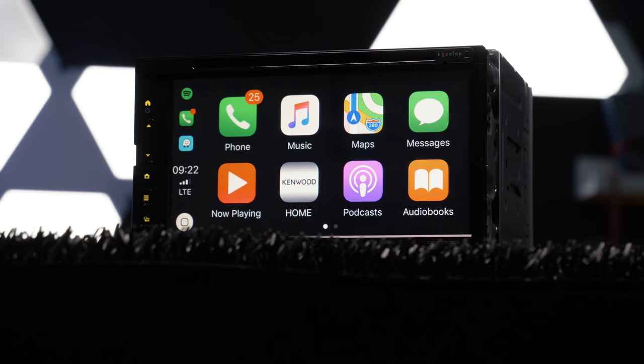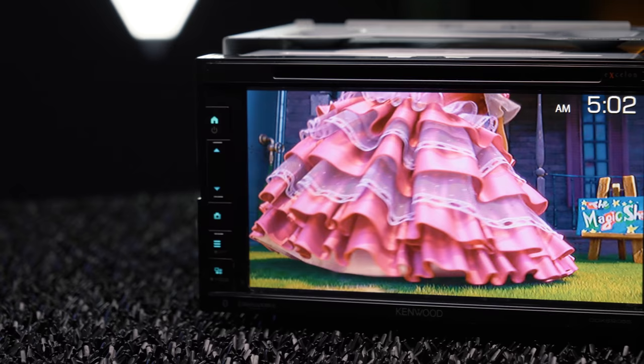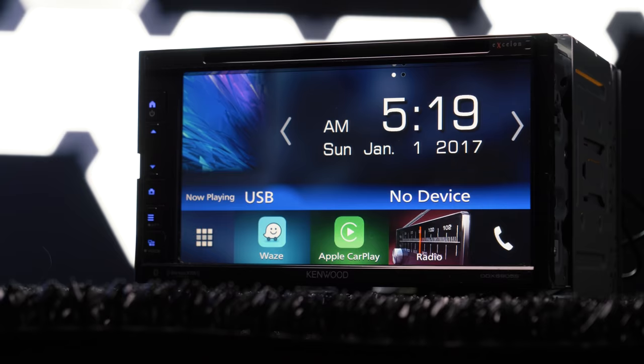Kenwood's brand new DDX6905S is a newcomer to their Exelon line and boasts some cool new tech from Kenwood, making the DDX line unique in its own right. This double-din doesn't have quite a 7-inch display, but the 6.8-inch clear-resistive screen is pretty damn close.